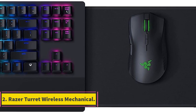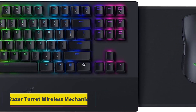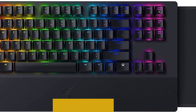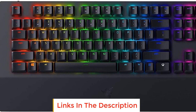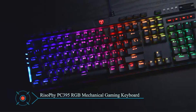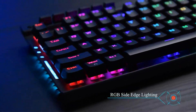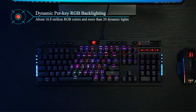Number 2: Razer Turret Wireless Mechanical. The Razer Turret Wireless Mechanical is a cutting-edge gaming peripheral designed to enhance the gaming experience during extended gaming sessions. It consists of a wireless keyboard and mouse combo that offers impressive battery life, hassle-free wireless connectivity, and various features geared towards immersive gaming.